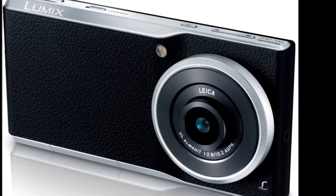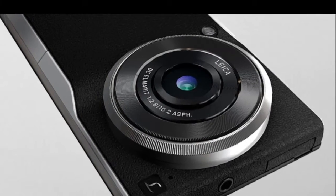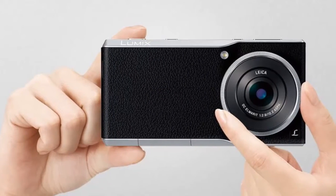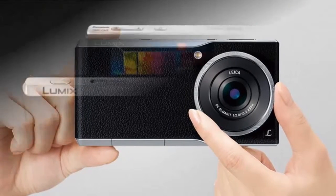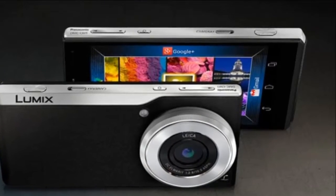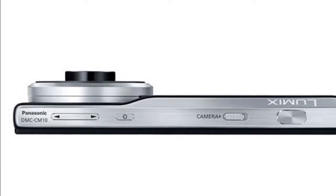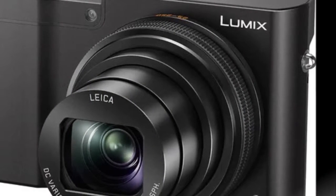The Lumix DMC-CM10 runs Android 5.0 Lollipop out of the box. It is powered by a 2.3GHz quad-core Qualcomm Snapdragon 801 processor alongside 2GB of RAM. It features a 4.7-inch Full HD display. For connectivity, it supports 4G LTE networks along with GPS, Wi-Fi 802.11 a/b/g/n/ac, Micro USB 2.0, and Bluetooth 4.0.